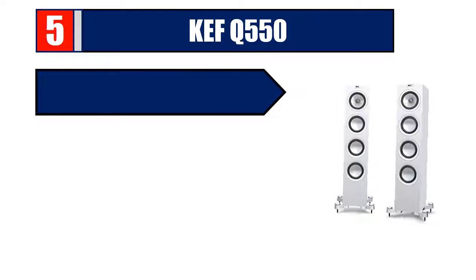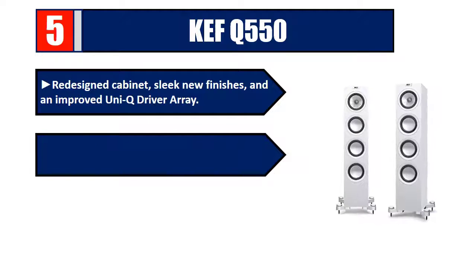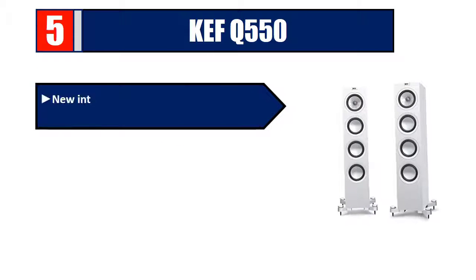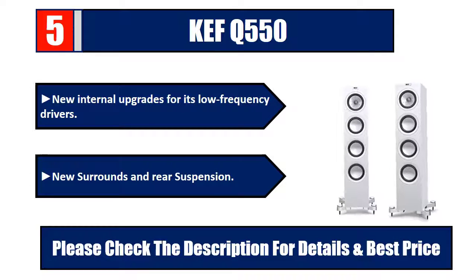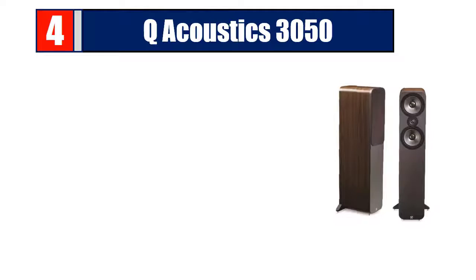Number five: KEF Q550. Redesigned cabinet with sleek new finishes and an improved UNIQS driver array, designed to smooth out treble frequencies. Remagnetized crossovers provide cleaner and more accurate bass. New internal upgrades for its low-frequency drivers, new surrounds and rear suspension. Please check the description for details and best price.